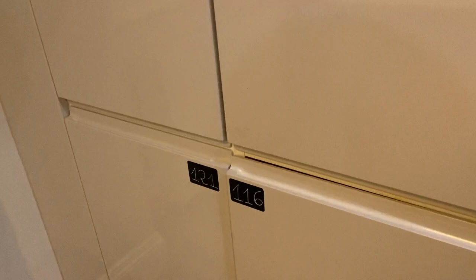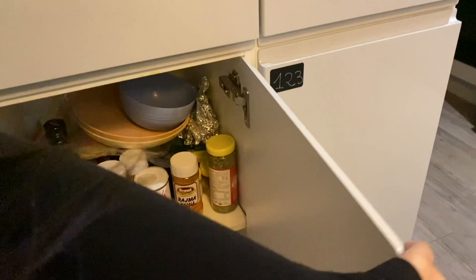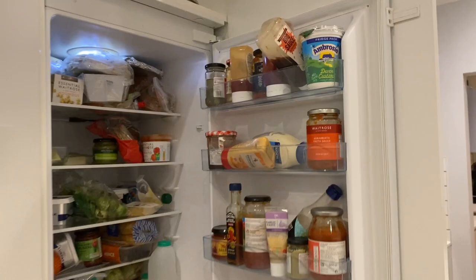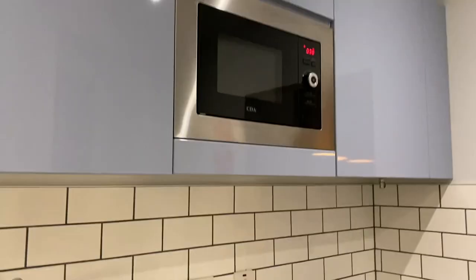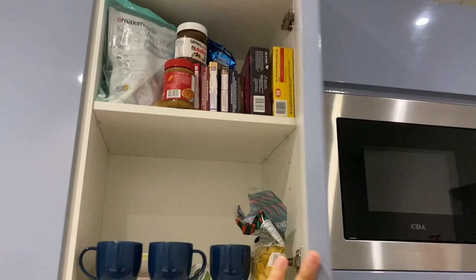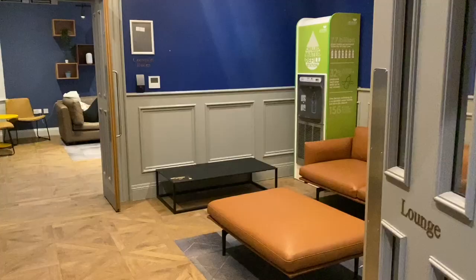Onto the cupboards that are allotted to each person — I'll show you mine. I have a lot of spices to say the least. We have a total of three microwaves here. We also have two dishwashers, two ovens and four fridges like this one right here. And a lot of storage cupboards which are shared amongst all of us.